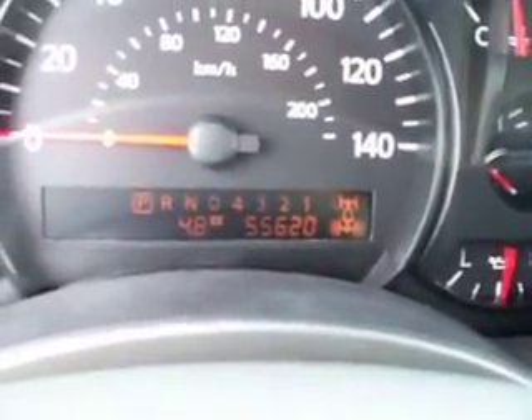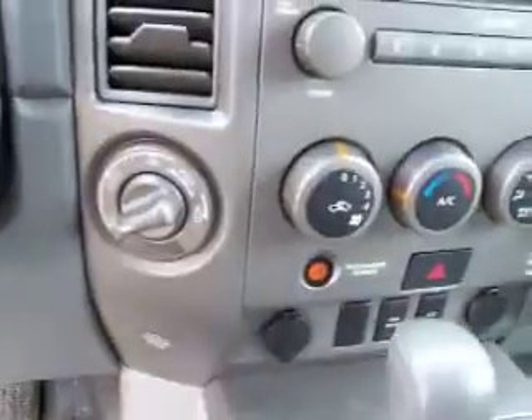Power driver's seat — you can see there are no rips or tears, very clean. It also has a power sunroof and HomeLink. This vehicle has 55,620 miles, automatic transmission, and toned-out four-wheel drive.